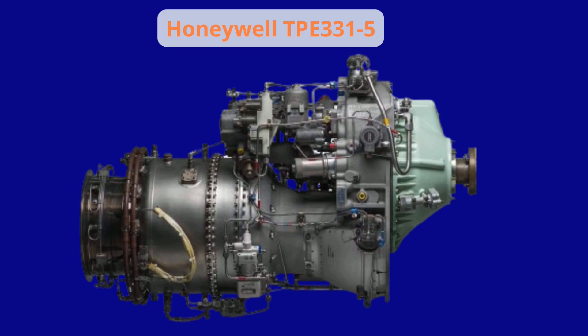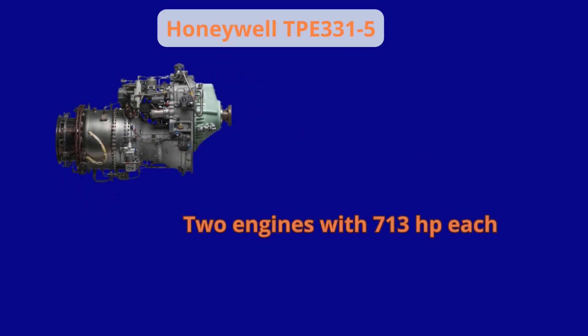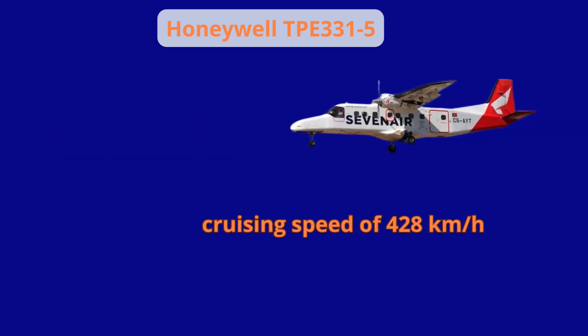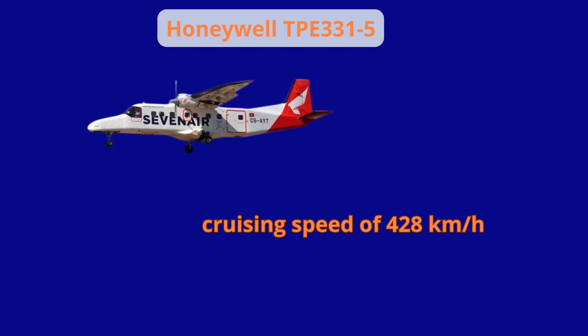Known for its versatility, low operating costs and high levels of reliability, the Dornier 228 was powered by two TPE 331-5 Garrett turboprop engines, each of which reached a take-off power of 713 horsepower, giving it a cruising speed of 428 kilometers per hour. Later variants with more powerful engines were also produced.